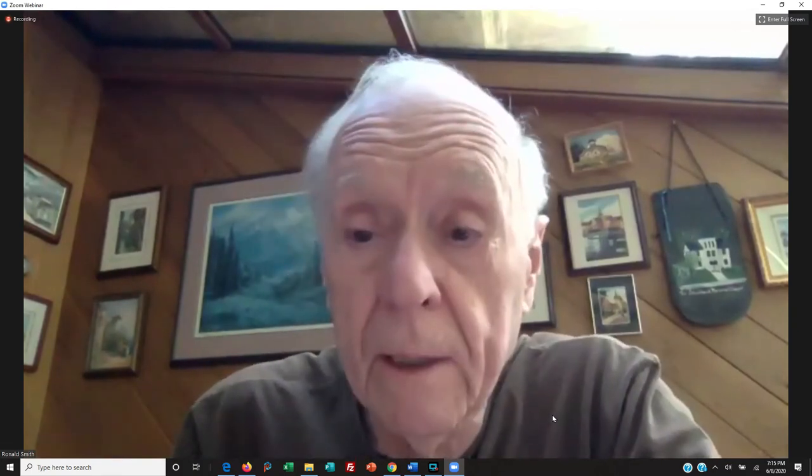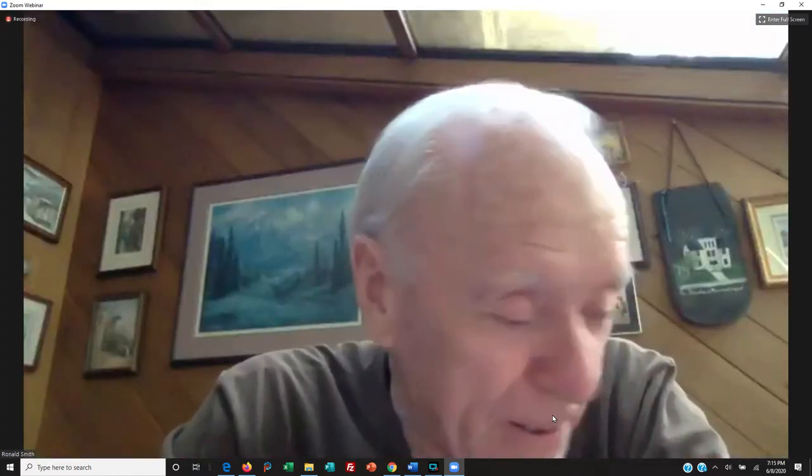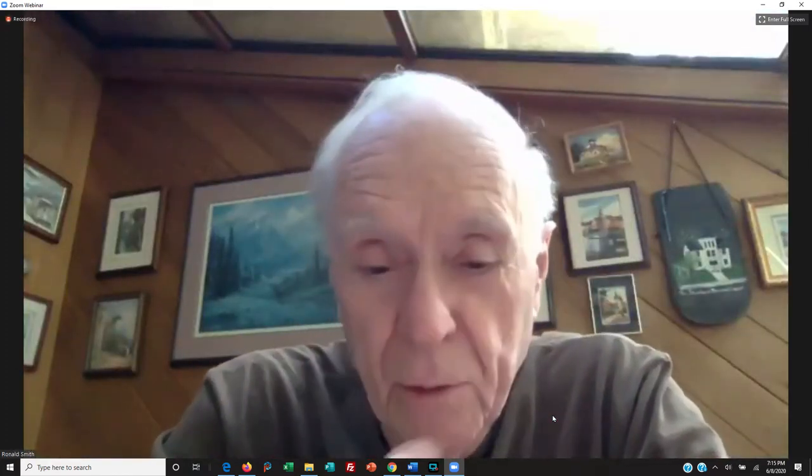Where's Fred from Princeton Hydro? Yep, I'm here. No, there he is. I knew I saw him before somewhere. Go ahead.